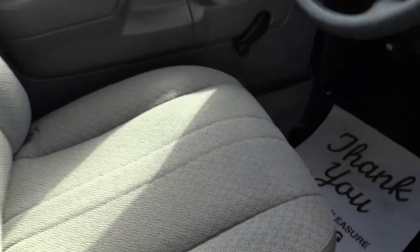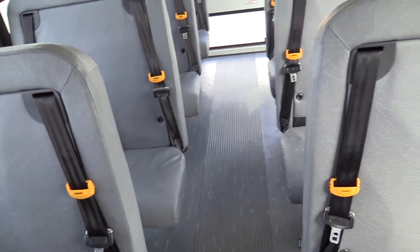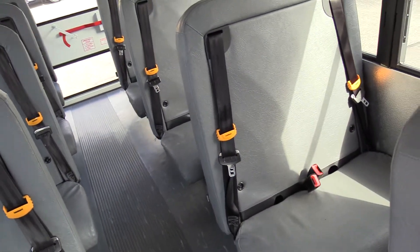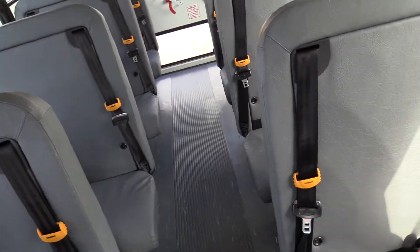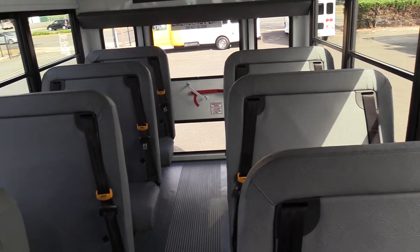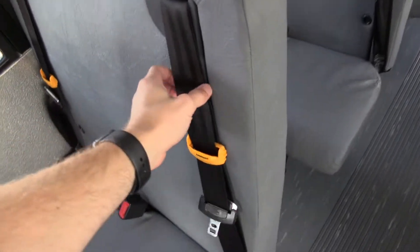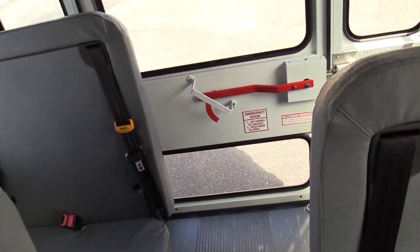Driver seat upholstery — no rips, cuts, or tears, looks great. Got a little body fluid kit down there. Now this is a 14-passenger bus, so it is a non-CDL bus, which is what everyone wants. Pretty much with a regular driver's license you can drive this vehicle, which is awesome. They all have three-point belts here, and you can see the gray bench style seating going all the way back.